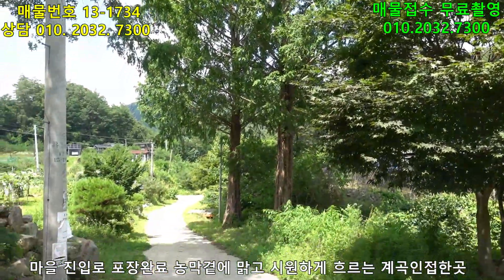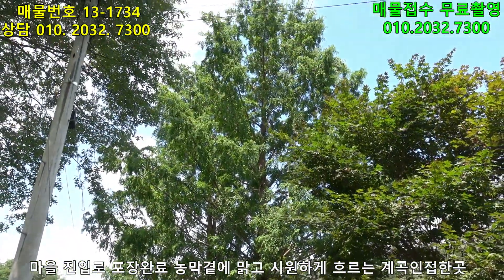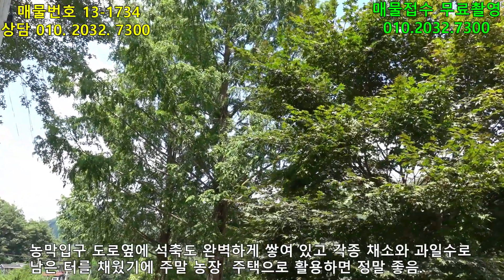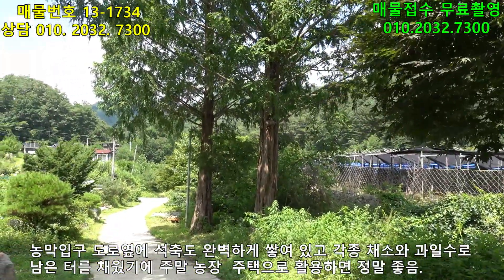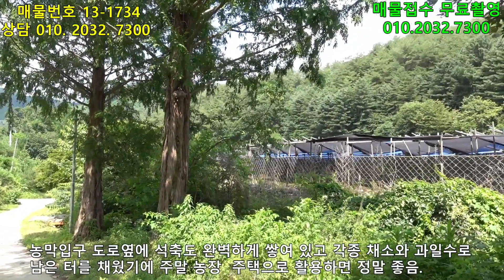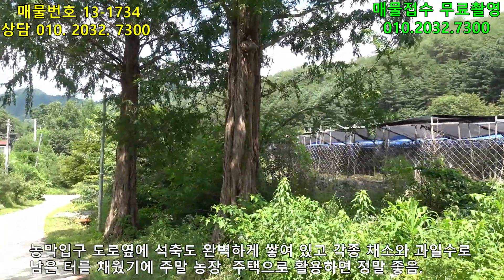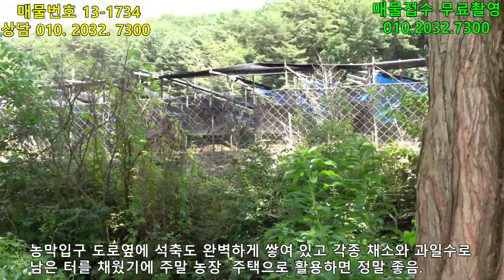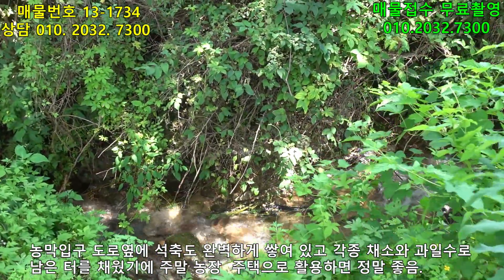입구에요. 전원주택 단지처럼 조성이 다 되어있어요. 이 입구에 엄청나게 큰 메타세쿼이아가 상징수로 서있네요. 오늘 면적은 677제곱미터, 205평이에요. 농막은 6평이구요. 들으시면 알겠지만 물소리 참 편안스럽죠? 앞에 계곡이 있습니다. 길 건너 계곡이 있는데 비가 오기도 했지만 수량이 굉장히 풍부하네요.